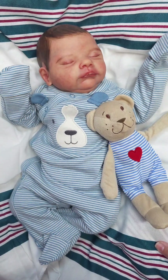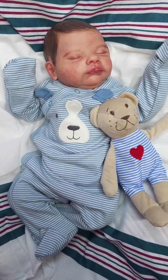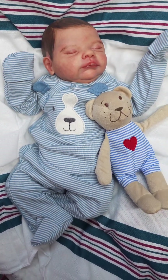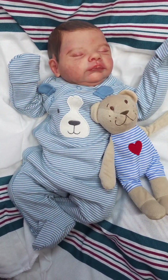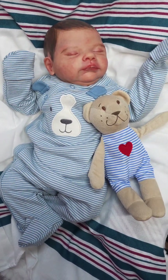Please go visit my nursery on reborns.com/loveaboo nursery. Please give me a follow there so you'll be the first one to see any babies that I post. You can always contact me on Facebook, Instagram, or through the website. Thank you guys, bye!